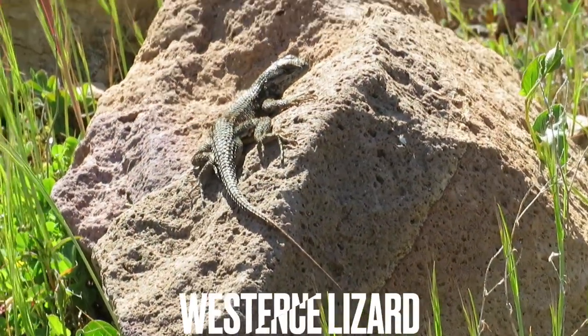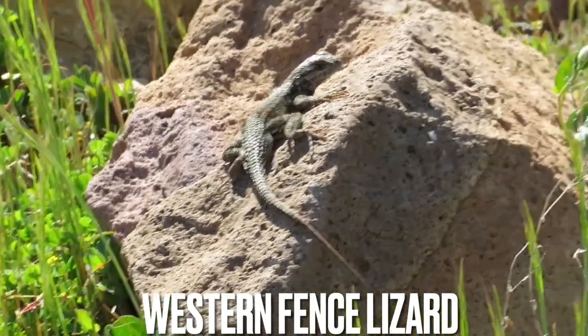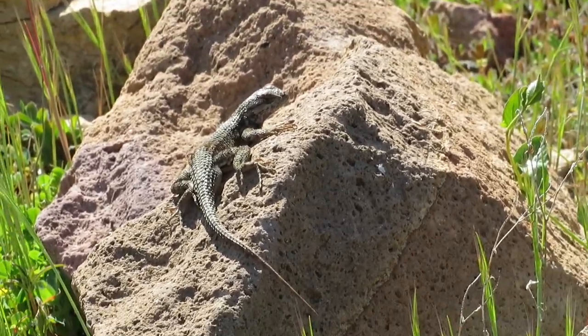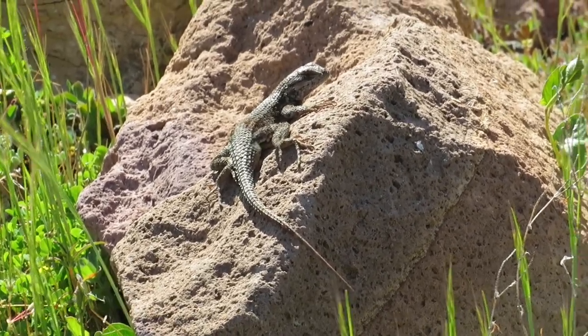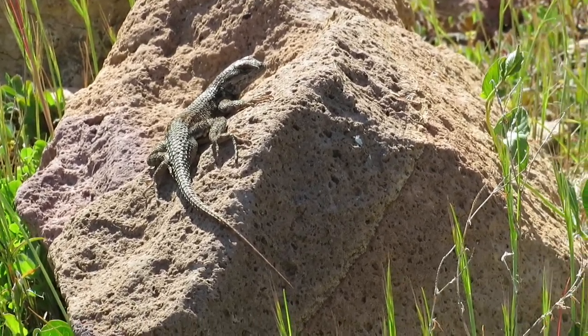Here's a big blue belly. This is like the fifth or sixth species already and I've been out here for like ten minutes.